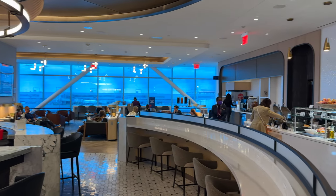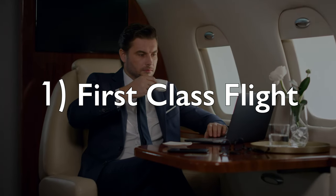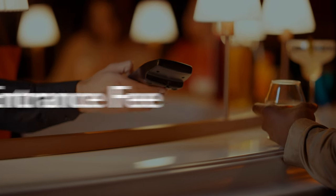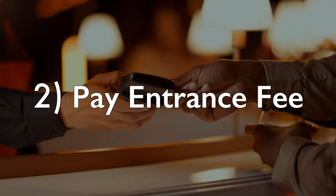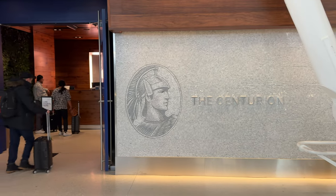In general, there are three ways you can get in. You could fly first class internationally, and you would be granted free entry. Keep in mind that this does not apply to first class domestic flights. The second way you can get in is simply by paying an entry fee, which generally costs anywhere from $50 to $65 at the time of recording. But some lounges won't even allow you to pay to get in, such as the Centurion Lounge.